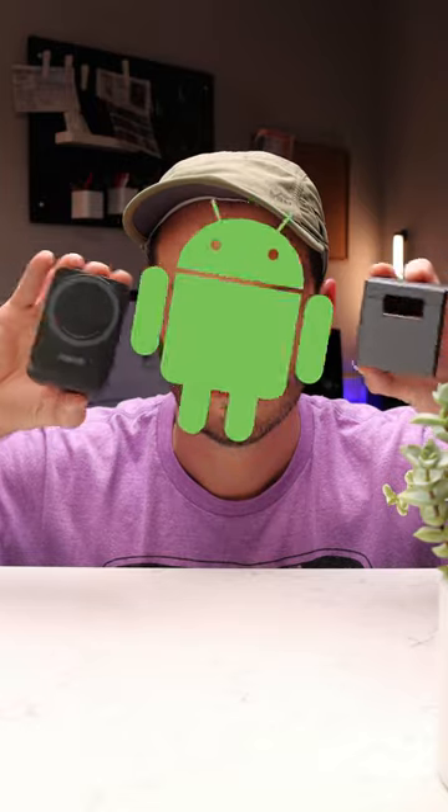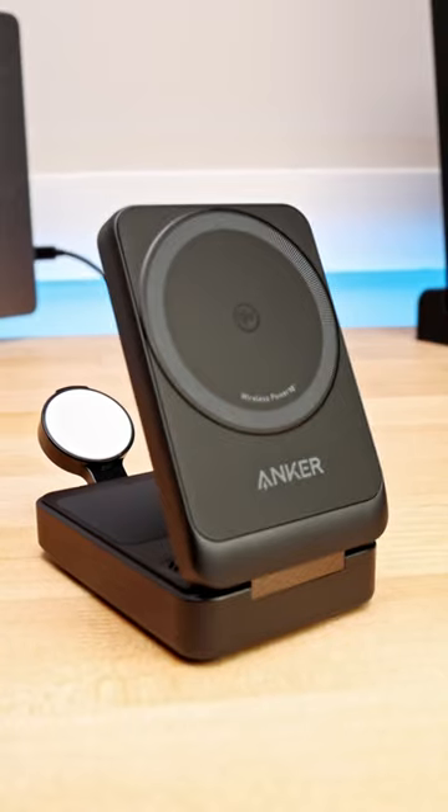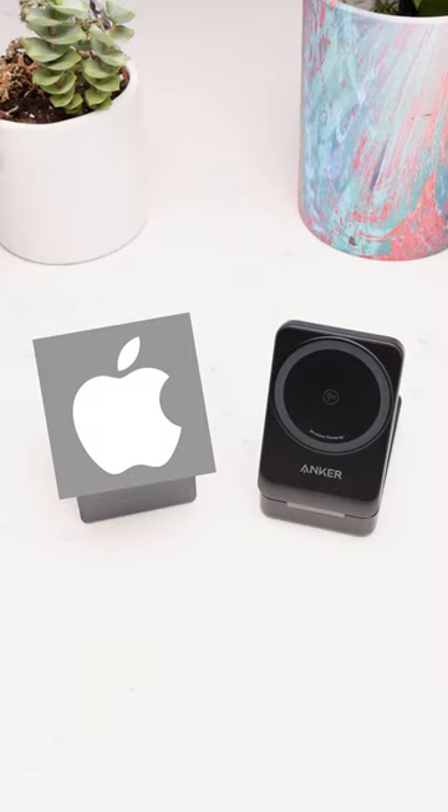Now Android users, pay attention. Because the MagGo 3-in-1 is certified with Qi2 wireless technology, so an iPhone works with either device, but only the MagGo supports Android.